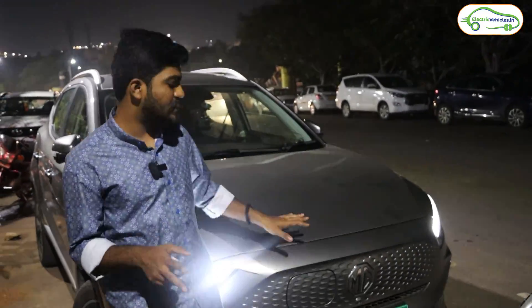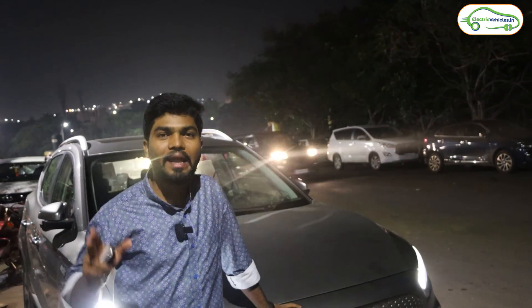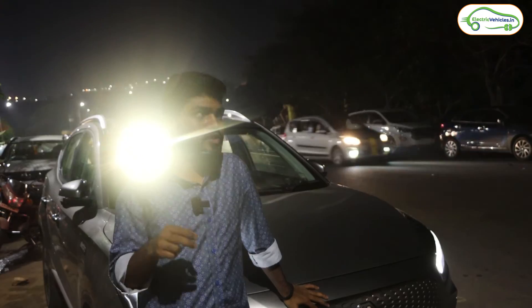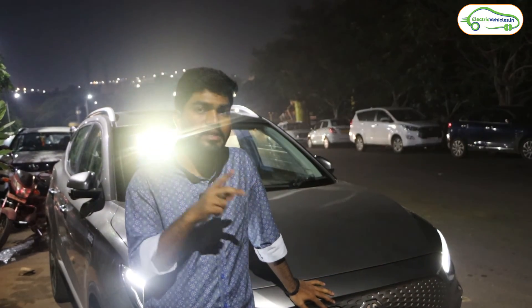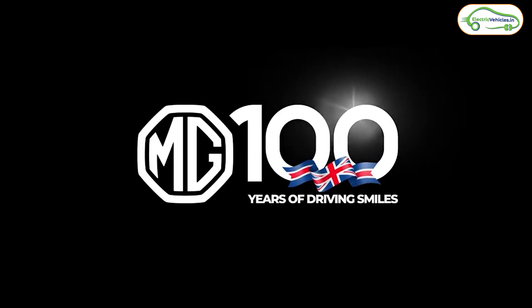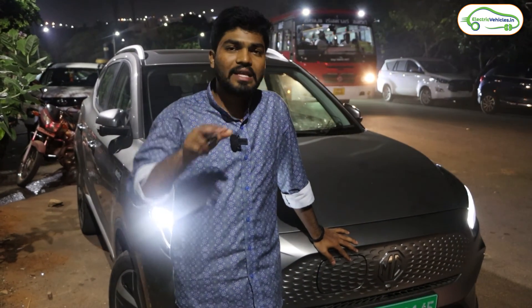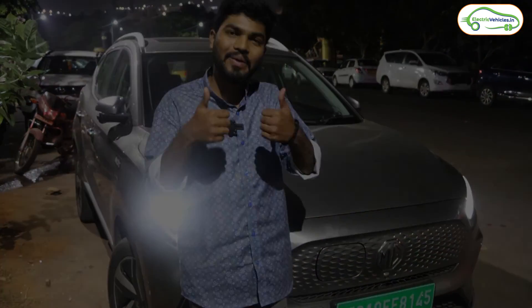It's 8 PM and we've just reached Srisailam. The ghat roads were fabulous and amazing — truly a wow experience. If anyone is planning Hyderabad to Srisailam on an electric car, please charge before starting the ghats as you can't stop in the middle. The five to six charging stations shown in this video will help you complete the journey. Special thanks again to MG India for providing the MG ZS EV. If you found our efforts worth it, please like the video and subscribe to Electric Vehicles India. Go Green, Go Electric!